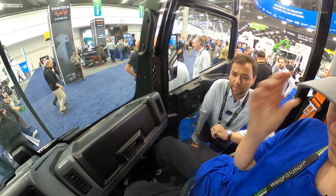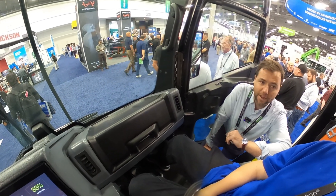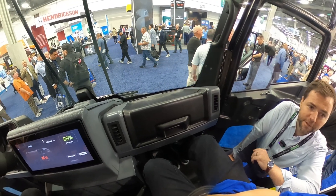I just started working for McNeilis, and we sell this really awesome truck, so I got excited about that and all the opportunities to get this thing on the road, so you can see it in your hometown one day.